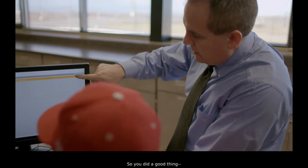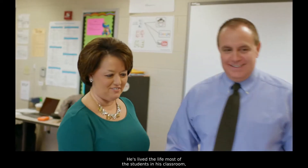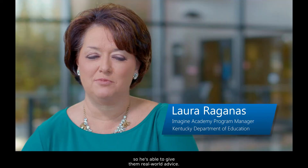It looks like you did a good thing. Joe's good at building relationships with the students. He knows his students. He's lived the life of most of the students that are in his classrooms, so he's able to give them that real-world advice.